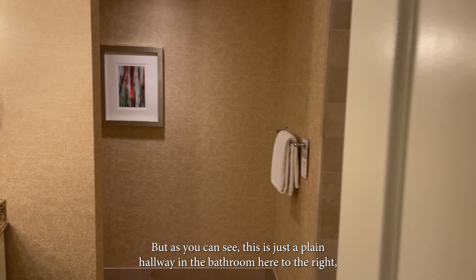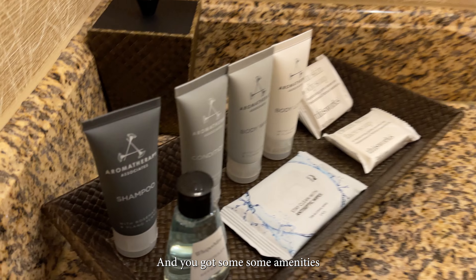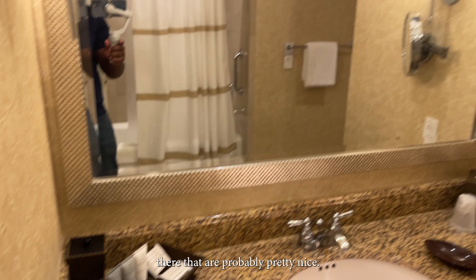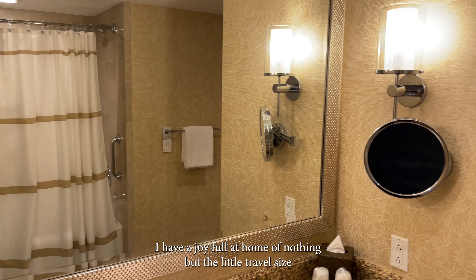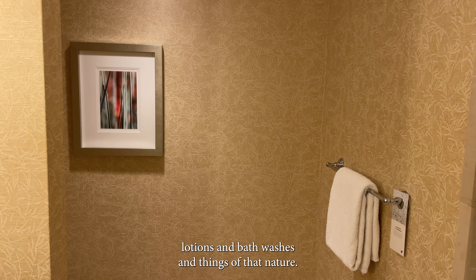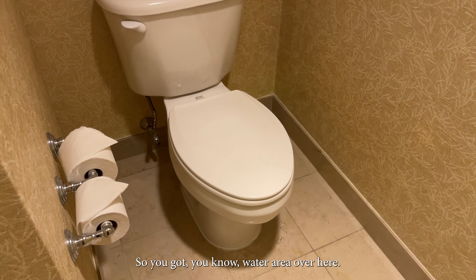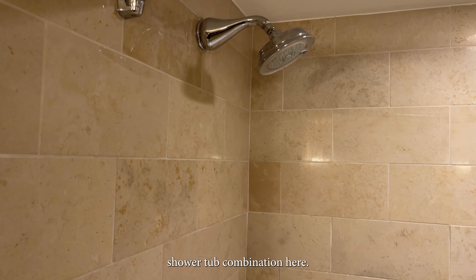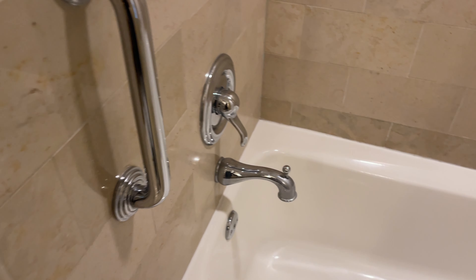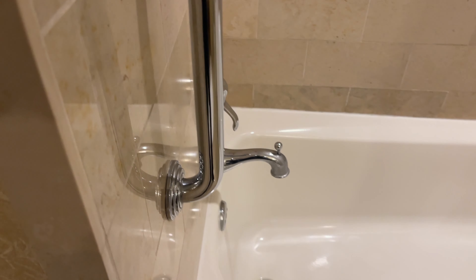The bathroom here to the right, which is a nice size, very comfortable, single vanity. You've got some amenities there that are probably pretty nice. The nice ones I always take with me — I have a drawer full at home of nothing but the little travel-size lotions, baths, washes and things of that nature. I just feel like it always comes in handy. You've got your little water area over here with your toilet and a shower-tub combination. Pretty standard. My handrail there.